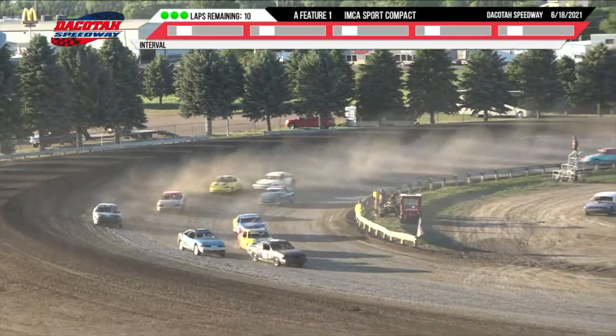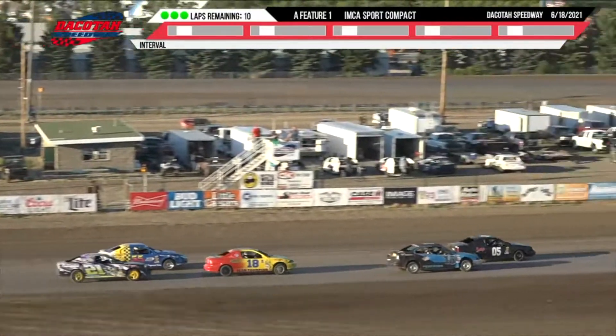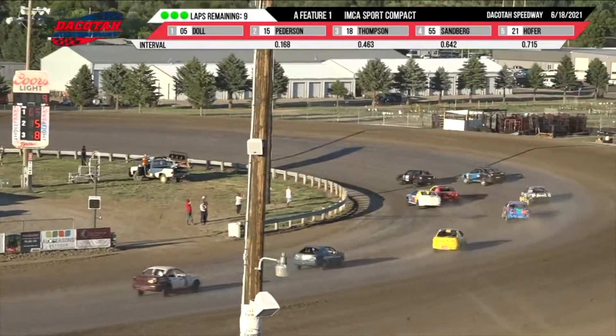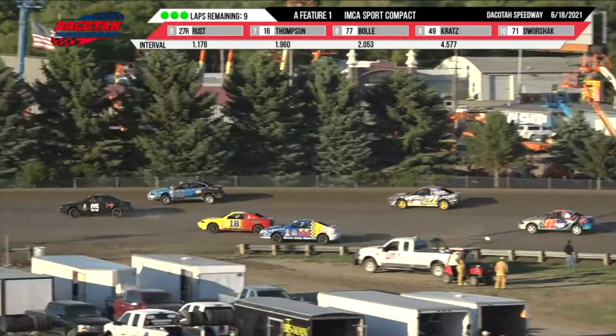Stan Thompson in the AT machine down low. Shad Peterson in second. Lane Dahl, your leader up front. Lane Dahl on the point in the 05 machine. The battle is on back there for third between Stan Thompson and Ken Sandberg.